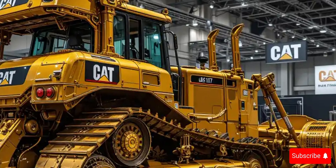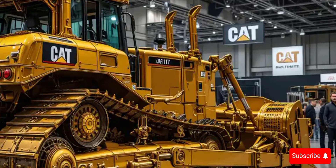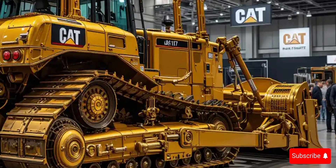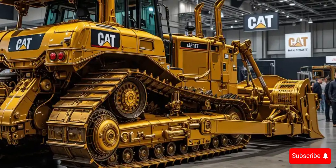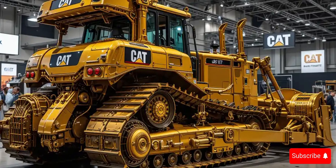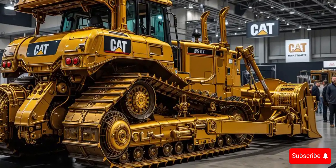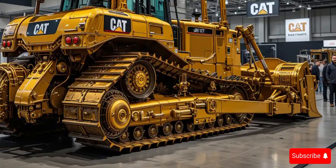This 2026 model is more than just muscle. Caterpillar has redesigned the operator station with comfort and control in mind. The spacious, pressurized cab features a fully digital dashboard, ergonomic controls, climate regulation, and noise reduction technology.